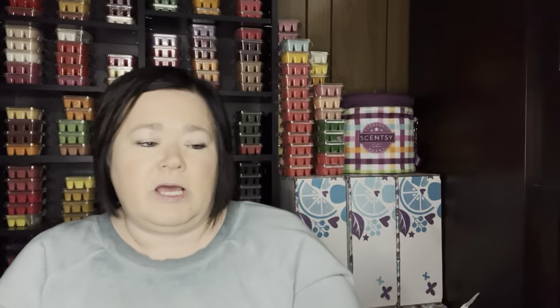I worked on Big Hair Big Dreams from Pharmacist Daughter. I got this in October and I don't think it's cured long enough. I chopped all of my little bundt pans and different shapes so I could start melting. It's Pink Sugar Driftwood Salt Water Princess — it's really pretty but it was super light. Even using my Julianne Home Warmers, I didn't get a strong enough throw. So I'm going to let it sit maybe a couple more months and see if it gets stronger.